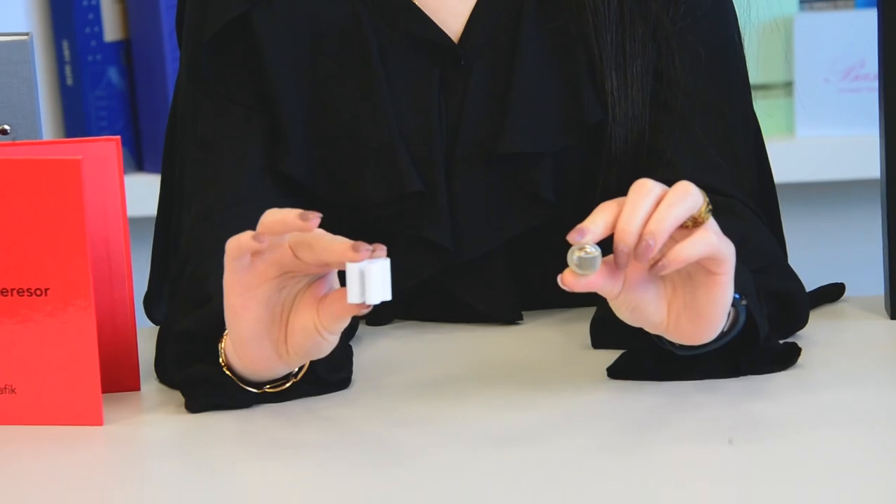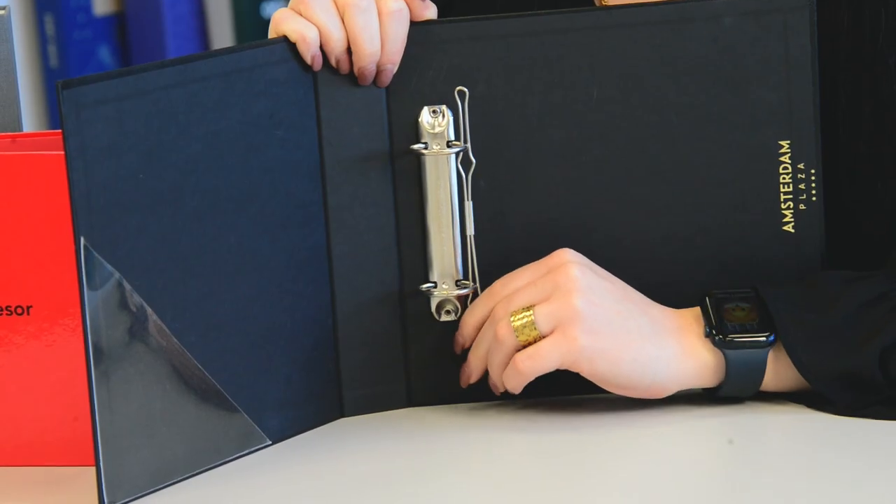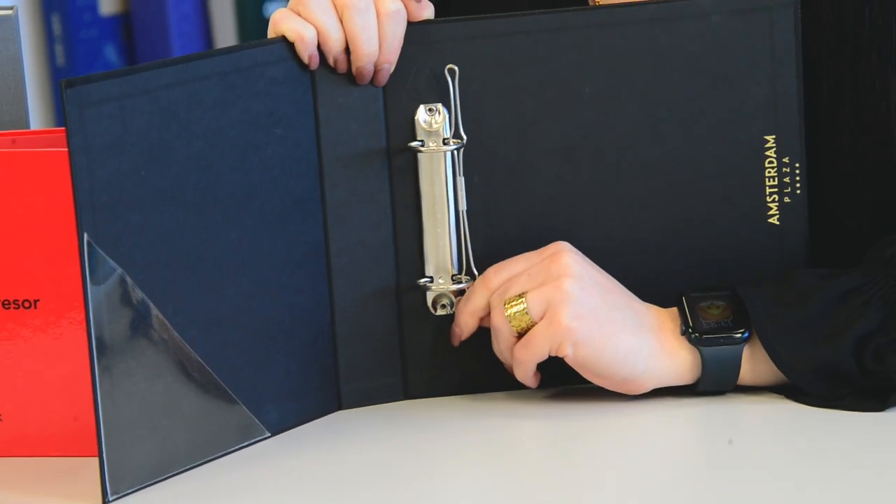Other commonly used accessories for the binders are pen holders, CD holders, and compressor bars. These document holders are used to store documents, receipts, files, teaching and learning materials in universities and schools, companies, hospitals, hotels, and more.